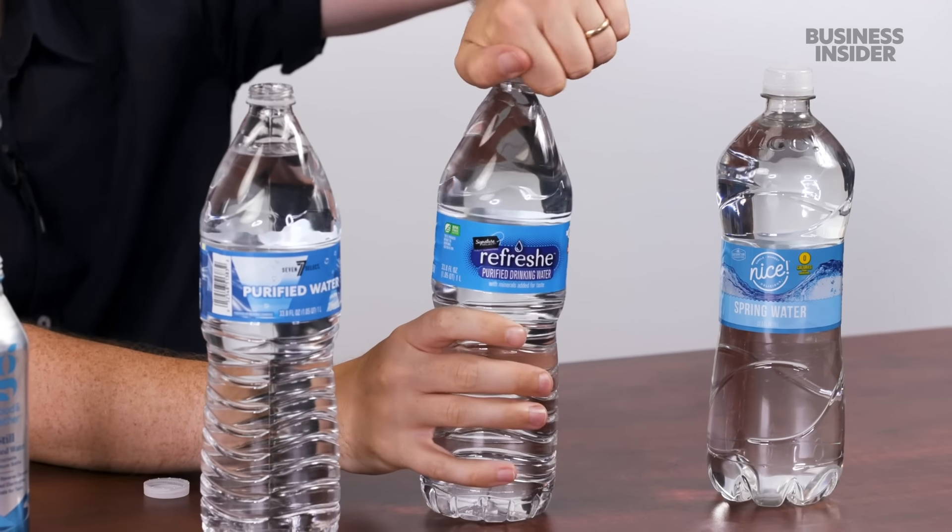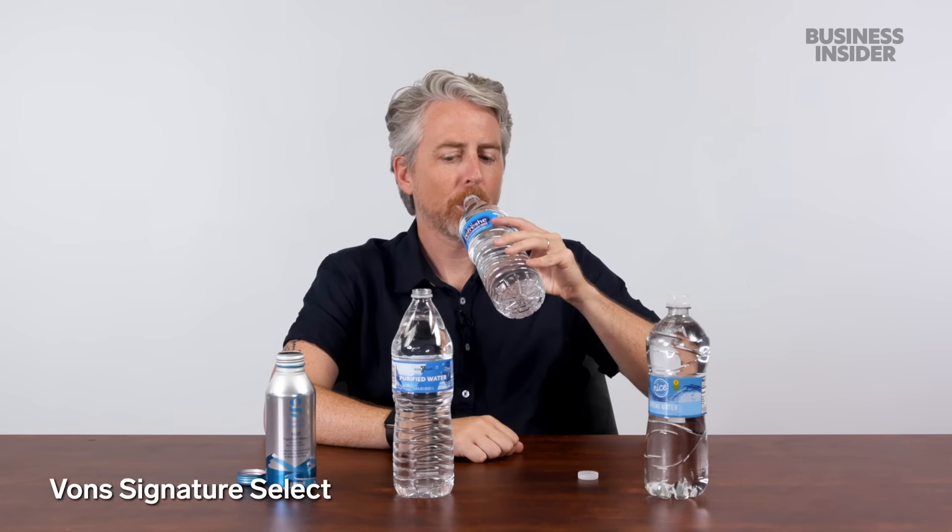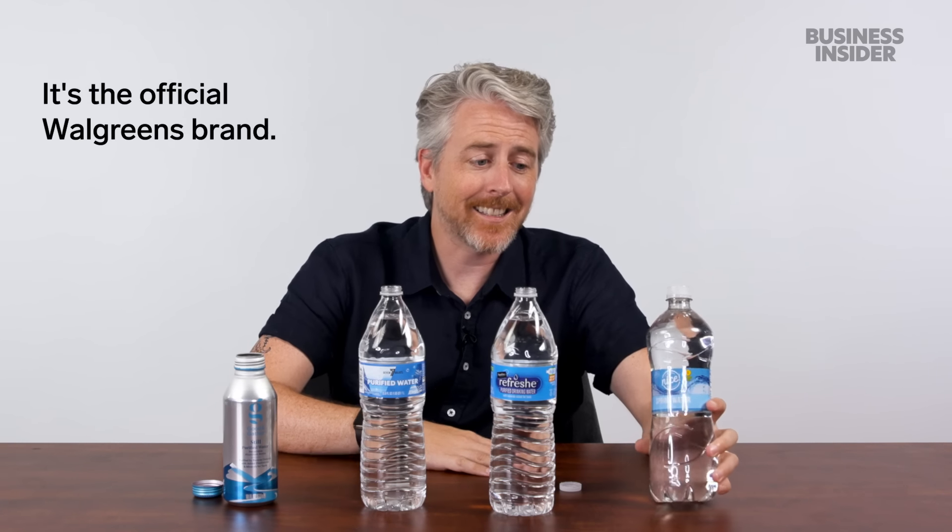Also in the US, a lot of our grocery chains and outlets have their own brands of water. Here's just a few: Target brand has their Good & Gather — reverse osmosis, it's popular; 7-Eleven Purified Water, the 7 Selects; Vons Signature Select; and Walgreens. These are all purified waters — all taste exactly the same.